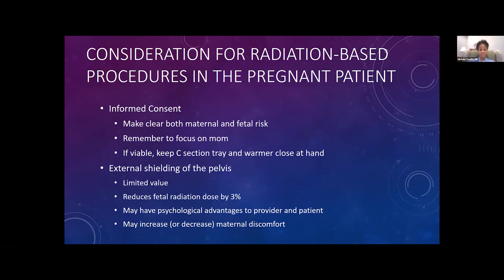Remember to focus on mom — you've got to have a living mother to have a living baby. If the patient is viable, keep a C-section tray and a baby warmer close at hand. If the patient is between 20 weeks and whatever your institution considers viable, keep a C-section tray at hand, because if that patient codes, resuscitative hysterotomy has got to be on your list of things to do.